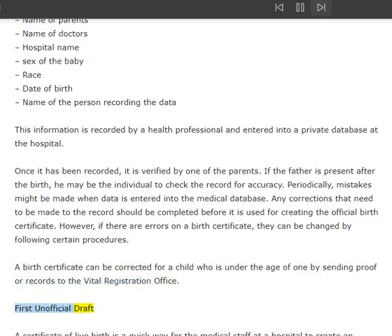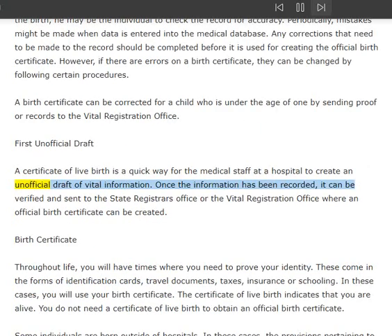First unofficial draft: a certificate of live birth is a quick way for the medical staff at a hospital to create an unofficial draft of vital information. Once the information has been recorded, it can be verified and sent to the state registrar's office or the vital registration office, where an official birth certificate can be created.